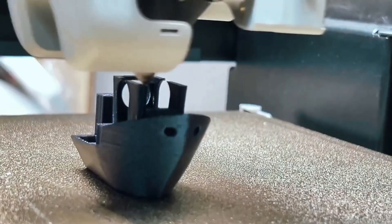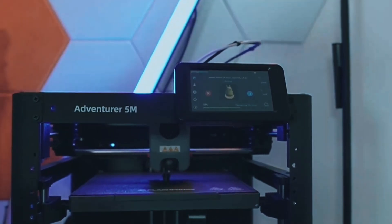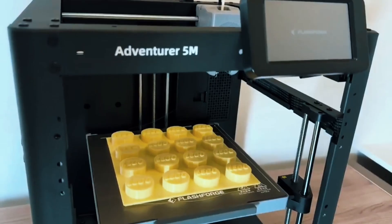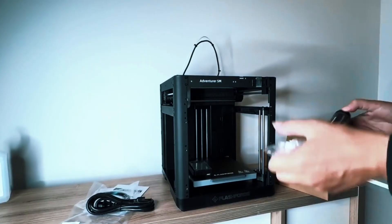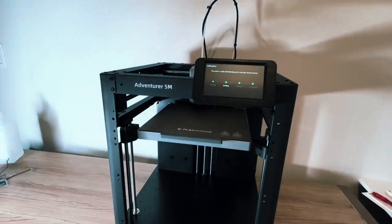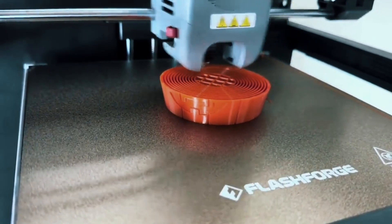Keep it running smoothly by regularly cleaning the nozzle and platform. If anything goes wrong, just check the HandyA Plus FAQ for easy solutions. It's built to be low-maintenance and user-friendly. The FlashForge Adventurer 5M is fast, smart, and super easy to use. Whether you're a hobbyist or a pro, this 3D printer delivers quality and convenience in one sleek package.